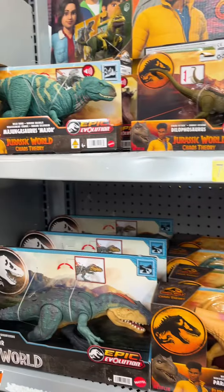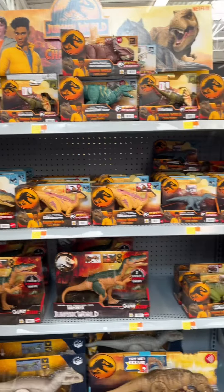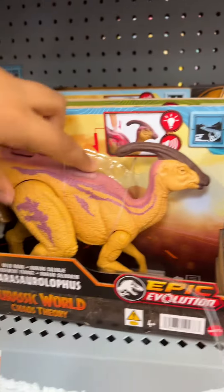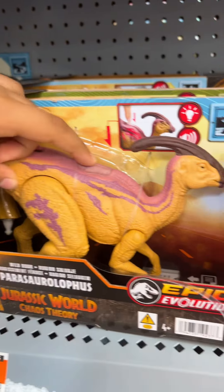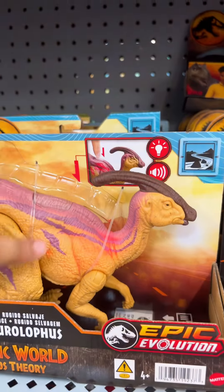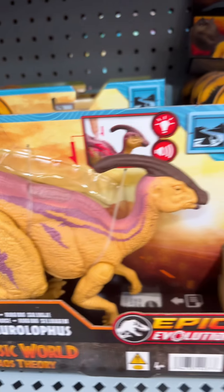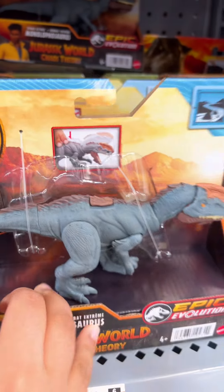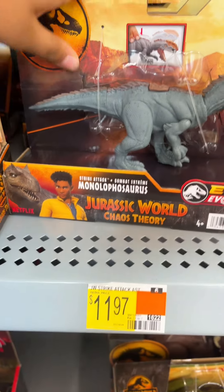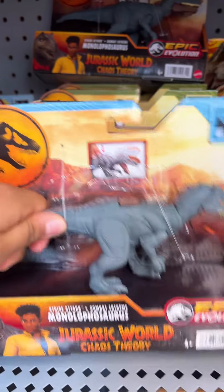We have lots and lots of toys today, so let's check them out. We have a Parasaurolophus over here — if you click this button it has some lights. That's pretty cool! And then we have this Monolophosaurus. This one is $11.97, so it's a good price, so we're going to pick this up.